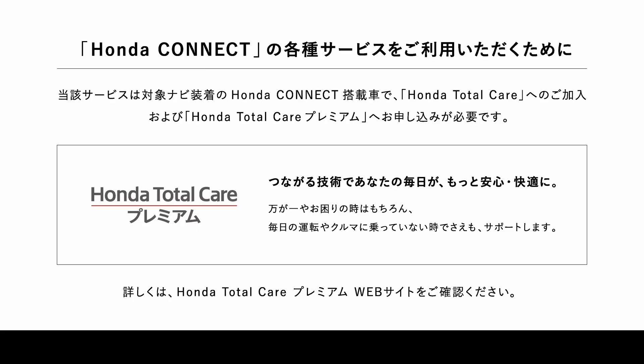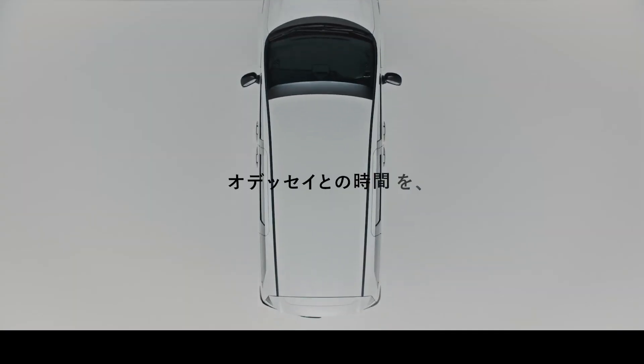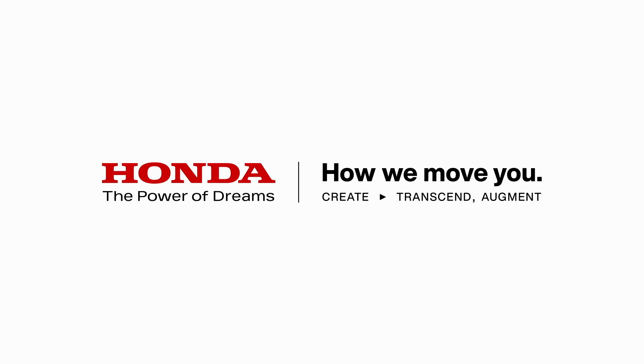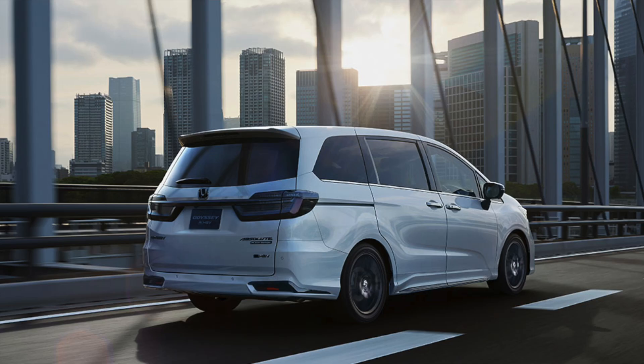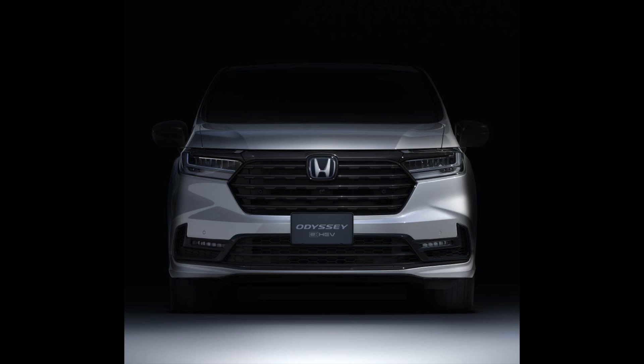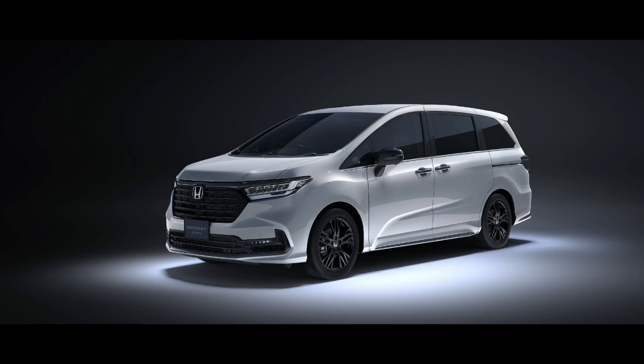The Odyssey is not just a vehicle — it's a sanctuary of comfort and smart design. The interior space is a testament to Honda's commitment to creating a smart, yet relaxing environment. The versatile seat arrangement allows you to adapt the space to your needs, whether it's the accommodating six-passenger mode, the luxurious four-passenger plus long slide mode, or the expansive two-passenger plus maximum luggage mode. Every configuration ensures a first-class feeling of freedom and comfort.